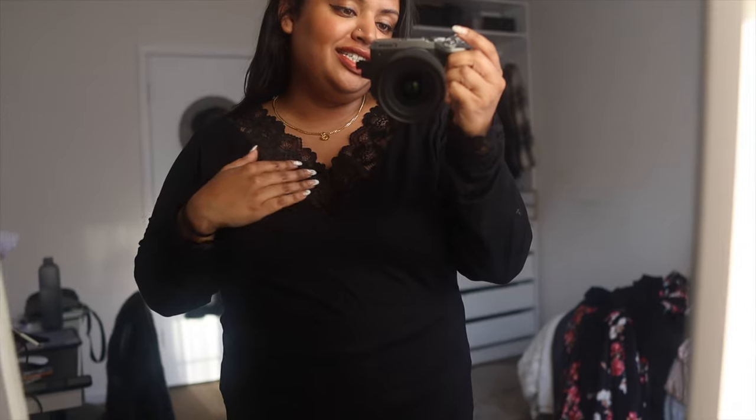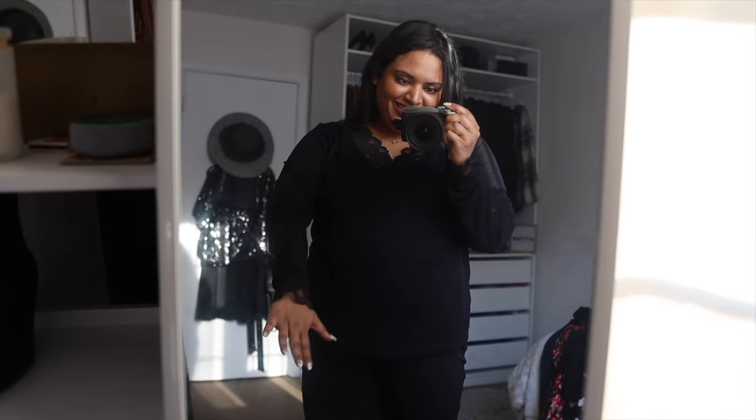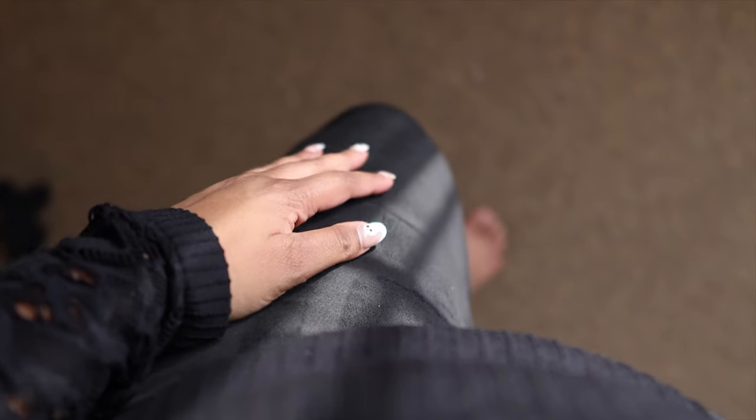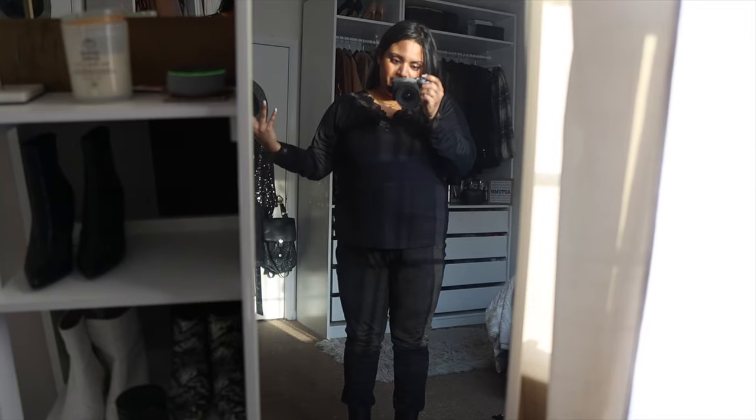The next top is a beautiful lace top — do you see the detailing on this? I love keeping my colors neutral and simple but adding these little details makes such a big difference. Because it's simple, you can wear this with many outfits and create many different looks. I would love to pair this with some sort of skirt. Right now I have it paired with suede leggings and some black booties, but this is your basic starter outfit you can layer things over, like a jacket.